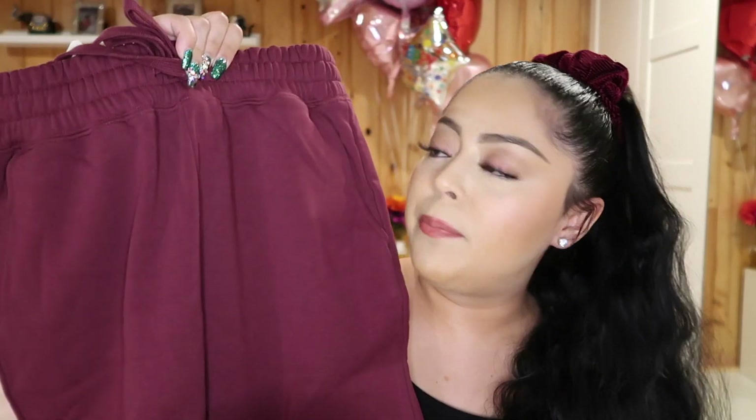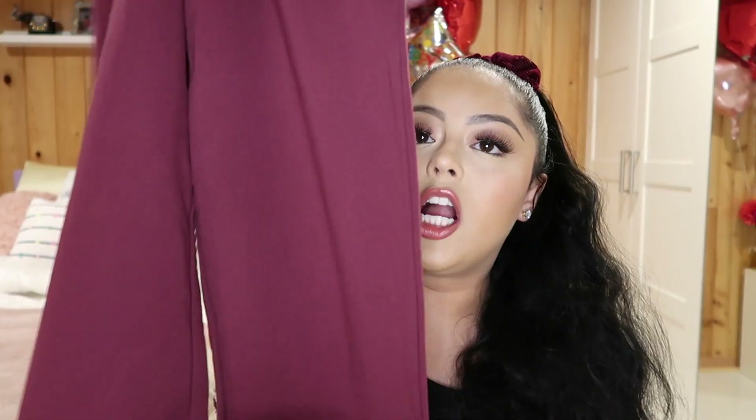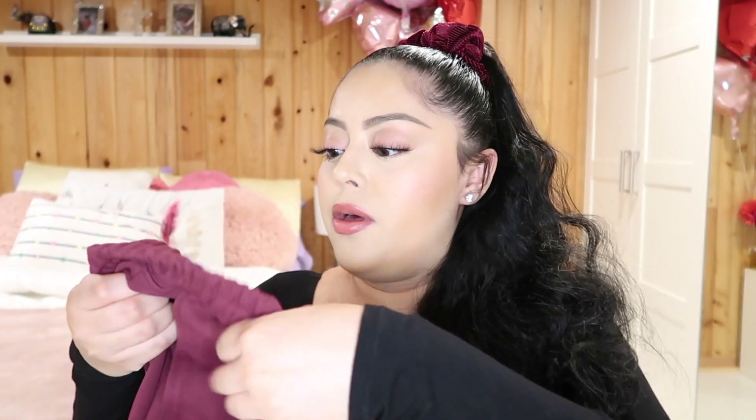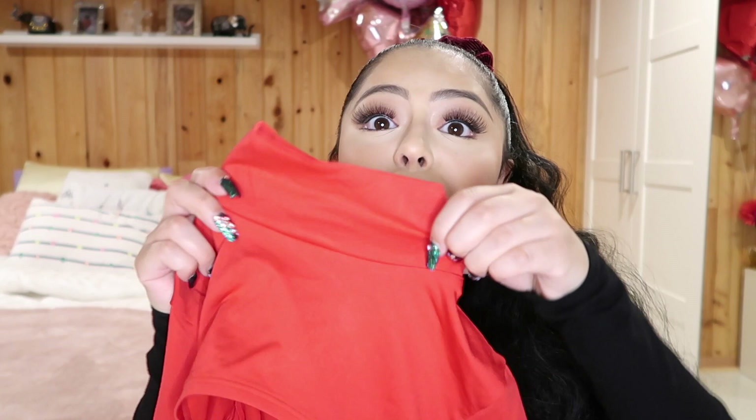The next piece is these deep burgundy jogger-style pants. They're ruched at the bottom and also have ruching at the top. They are high-waisted, just so thick, and they feel so expensive — it's like a cross between a thick legging material and sweatpants, so they're going to be very comfortable. And of course they go with the band of the bra.